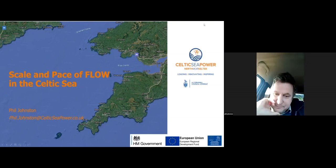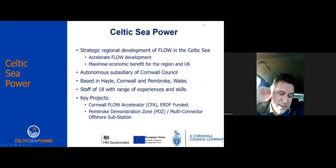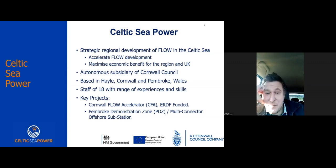Celtic Sea Power is slightly unusual. We're wholly owned by Cornwall Council. The sale of the old Wave Hub site to Hexicon as a floating wind developer put money in the council's coffers, as did an ERDF project and a legacy project in Pembroke. That meant we were well placed, seeing the floating offshore wind market coming, to start planning for it from a regional perspective. We've taken up the role to lead it — accelerating development while maximising benefits to the region.